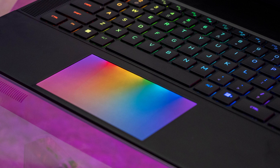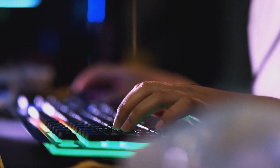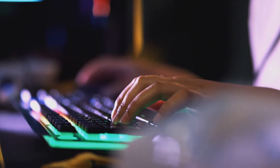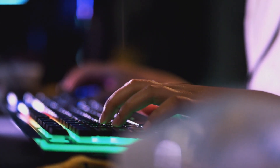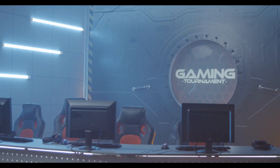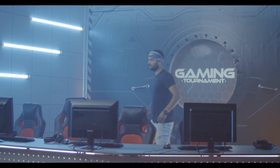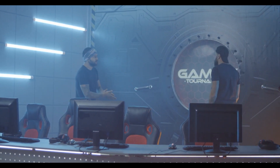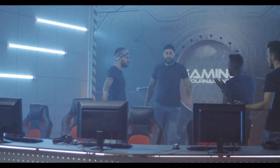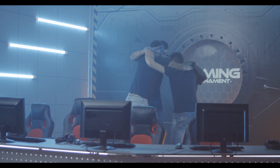With the Alienware X16, you're getting a laptop that's fully loaded to handle any PC game. It's got a great keyboard, top-notch hardware, and a design that's both eye-catching and practical. The original price might have felt a bit steep, but at this discounted price it's a much more attractive deal for anyone looking for a high-end gaming experience. It's like getting the power of a high-end gaming rig in a portable and stylish package.